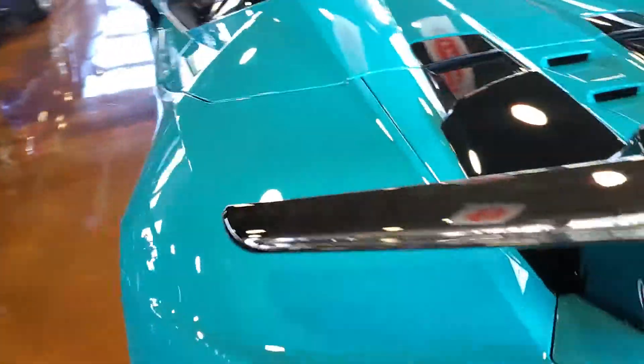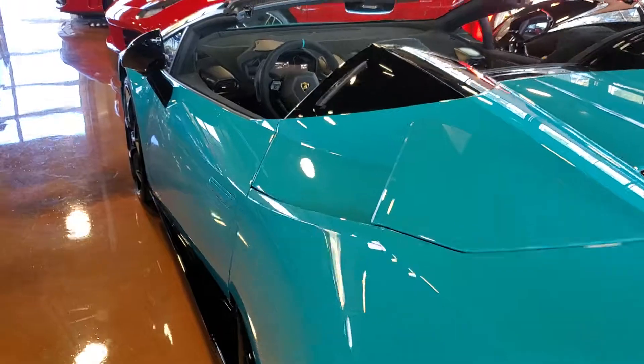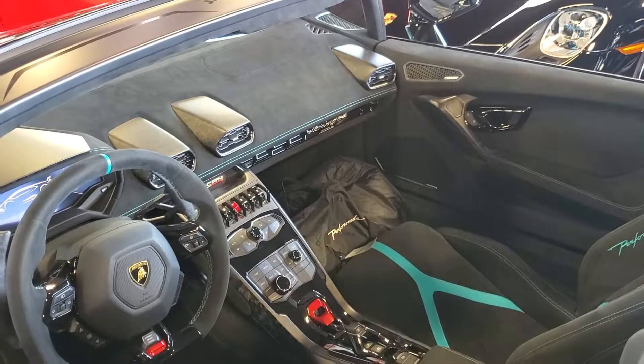Vehicle has two keys. I'll send you photos of both keys and the window sticker itself. Exact miles are 435. The bag over there is the car cover.